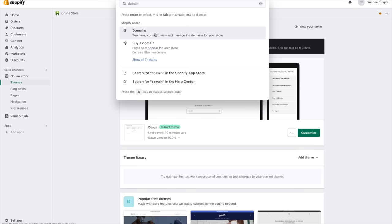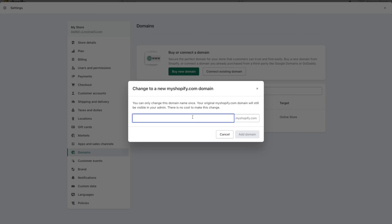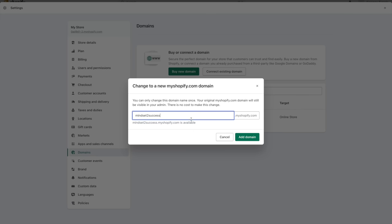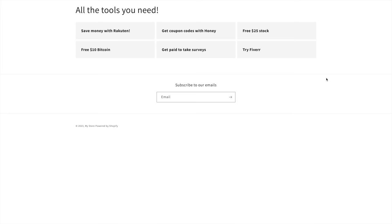Now search up domain, click on change to a new Shopify domain and add what you want your URL link to be. I'm going to make mine mindset to success. Copy the link and go check it on Google — it looks pretty basic but you could add some colors if you wanted.